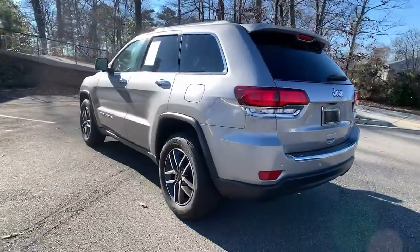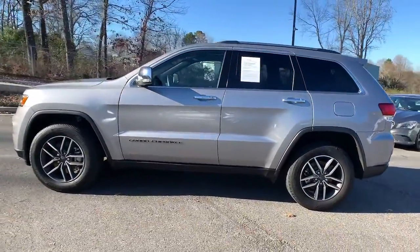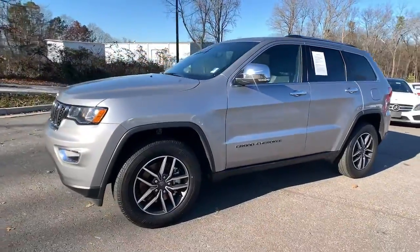The Jeep Grand Cherokee: the stylish all-terrain SUV that lends comfort, high performance, and rugged capability.